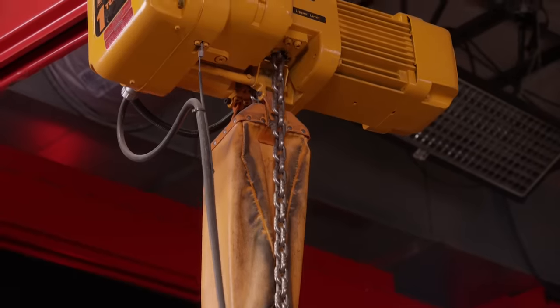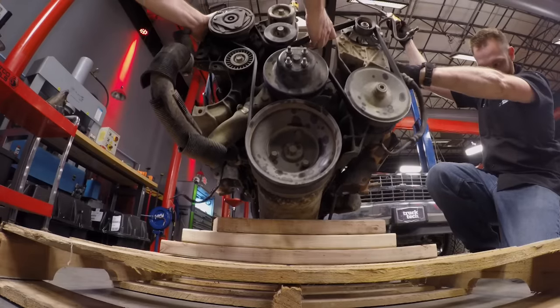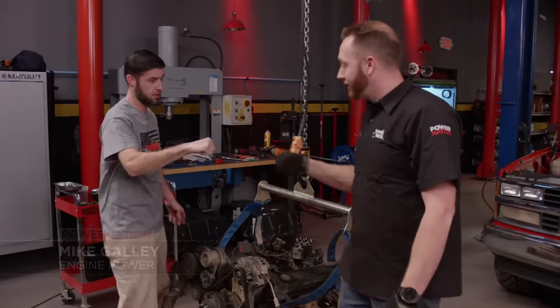After a quick exchange about where the old engine is headed, it's confirmed it won't be rebuilt here — it's too high-tech. The old TBI 350 leaves the shop.